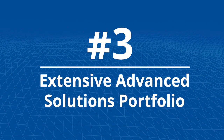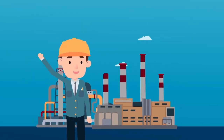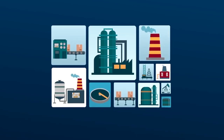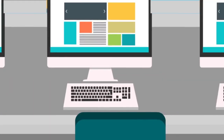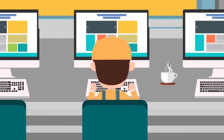Number 3: Extensive Advanced Solutions Portfolio. Today's users want to optimize all aspects of their processes and increase profitability through the entire system lifecycle. Yokogawa's advanced solutions use artificial intelligence to deliver proven results with measurable ROI, without compromising safety and reliability.